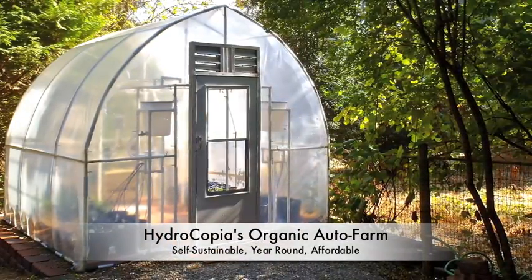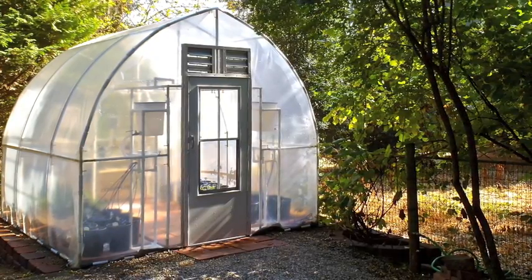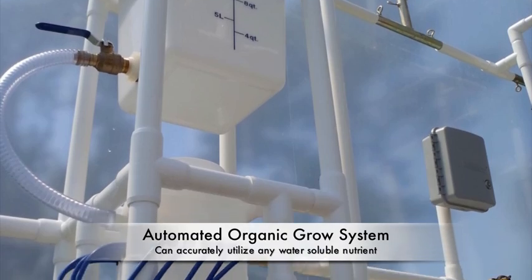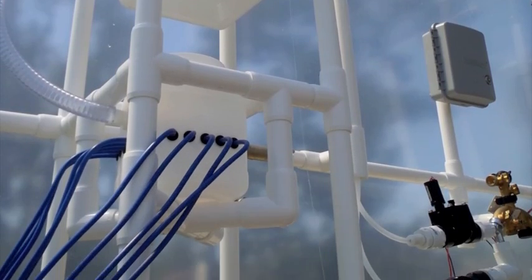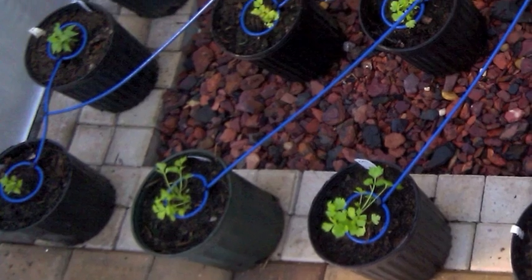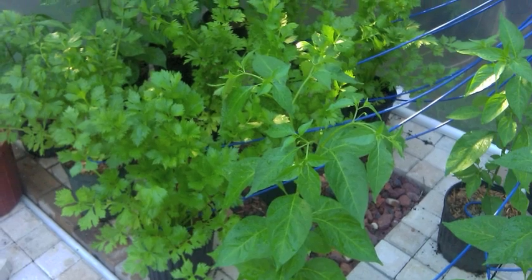Hydrocopia manufactures the patent-pending Organic Auto Farm, a unique self-sustainable integrated growth system and environmentally controlled greenhouse — a food machine designed to produce an abundant variety of truly organic crops straight from your backyard, year-round.